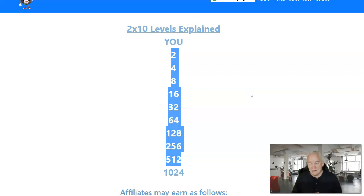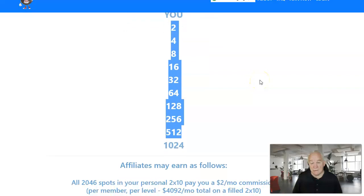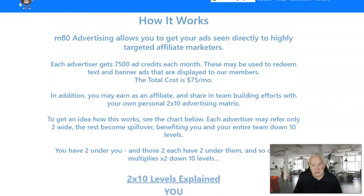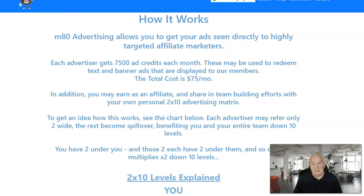You get 100% matching bonuses on your direct referrals, which is pretty awesome. After you've sponsored your personal sales, you'll get those matching bonuses. It's a great way to make some extra income, and believe me, everybody needs advertising. That's the name of the game — if you can't advertise your business today, you're not going to make money.